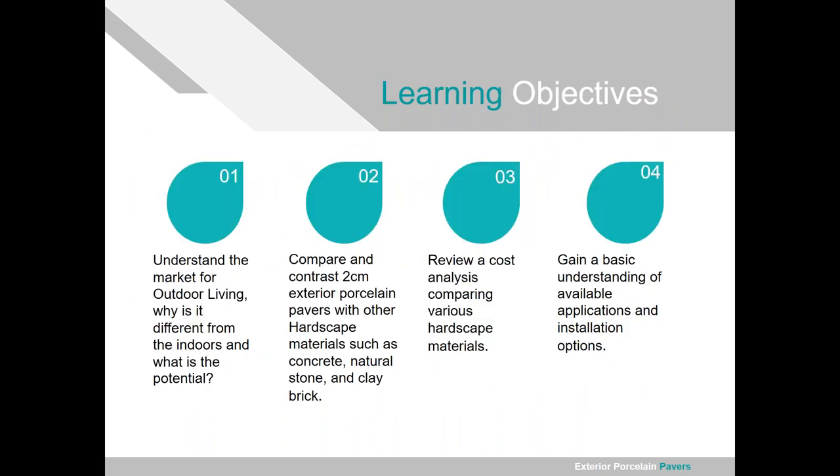We have four learning objectives: first, understand the market for outdoor living and what's different about outdoor versus indoor installations. Second, compare and contrast 2cm porcelain versus other decorative outdoor paving materials. Third, a quick cost analysis comparing the different hardscape materials. And fourth, an overview of applications and installation options from a design perspective.